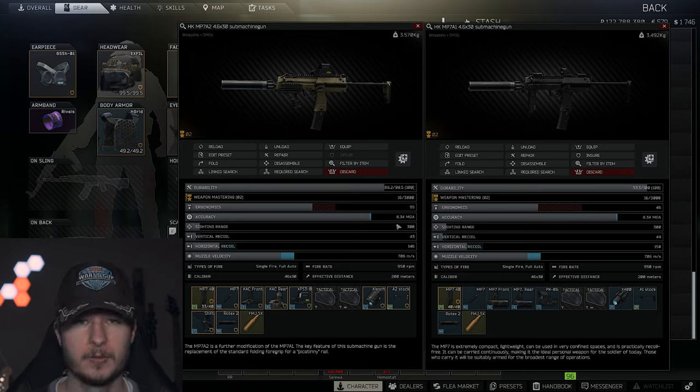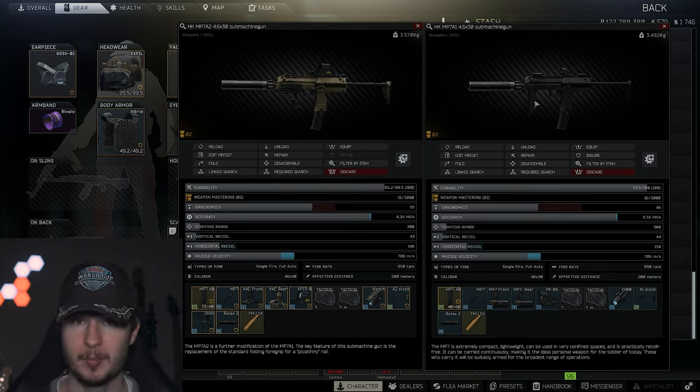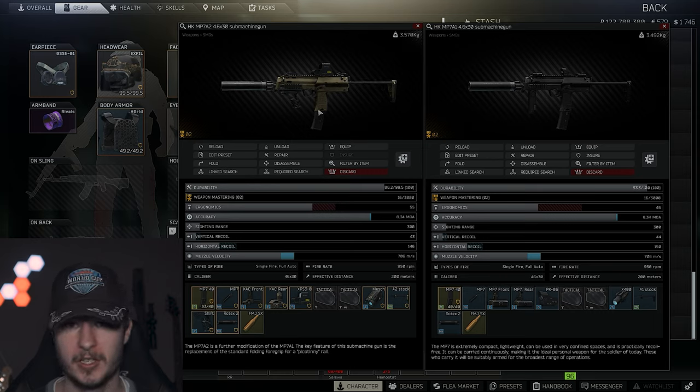Let's compare: the MP7A2 has 55 ergonomics with the shift grip and 33 vertical recoil. The MP7A1 has 46 ergonomics and 44 vertical recoil. But the MP7A1 is quite cheap — you only have to buy the suppressor if you want, and you can play it with 40-round magazines. On top of that, you have a very high bullet velocity over 700 meters per second, and a fire rate of 950 rounds per minute — 50 more than the 9mm Vector.